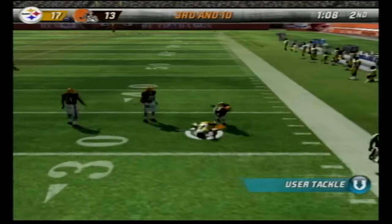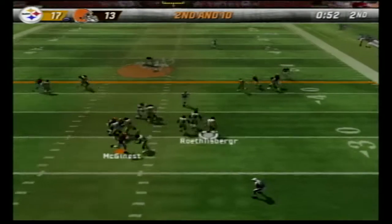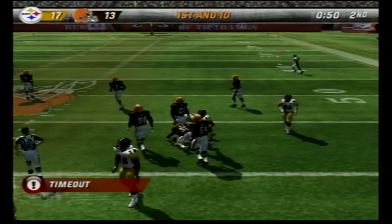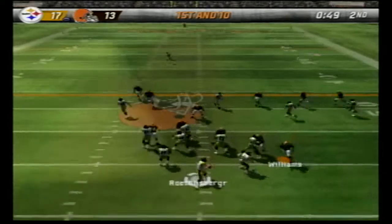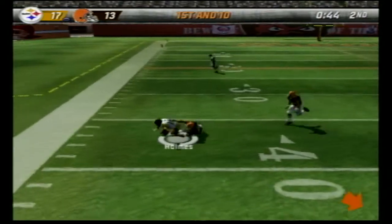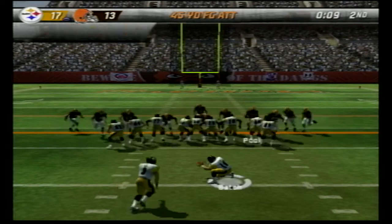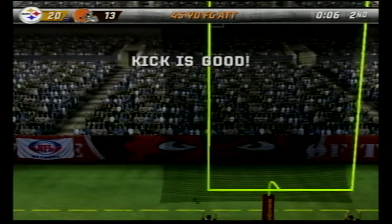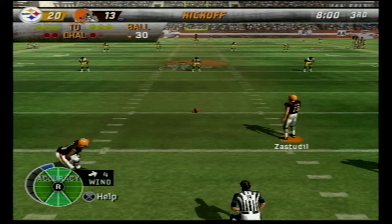Roethlisberger drops back and throws to Nate Washington to get across the 30, second and 10 with 54 seconds left. Roethlisberger scrambles and we bring him down — 50 seconds now. Roethlisberger drops back, throws left, caught by Santonio Holmes. They eventually kick a 45-yard field goal with six seconds to go, making it 20 to 13 at the half.